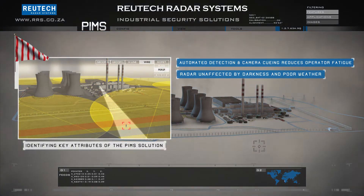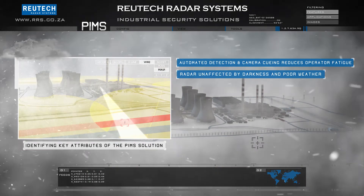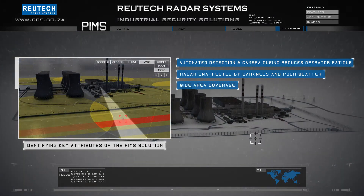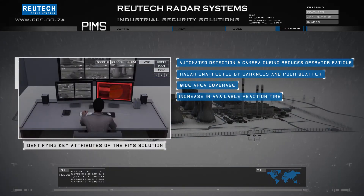Operator fatigue is eliminated due to the autonomous detection of the threat. Even under extreme weather conditions the system will maintain its detection performance. The radar provides persistent wide area surveillance that was not previously possible.